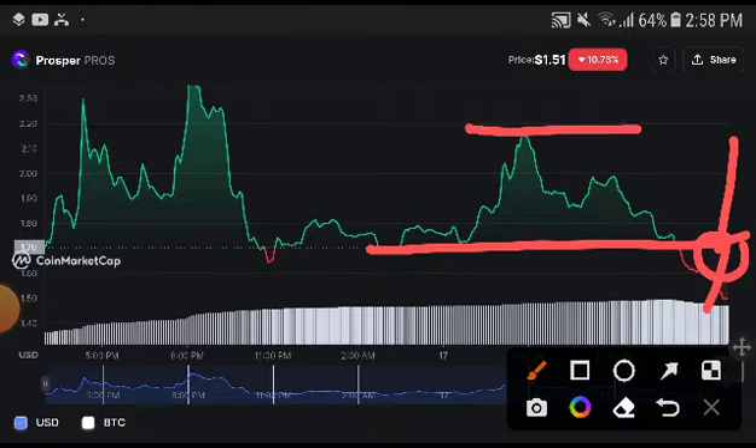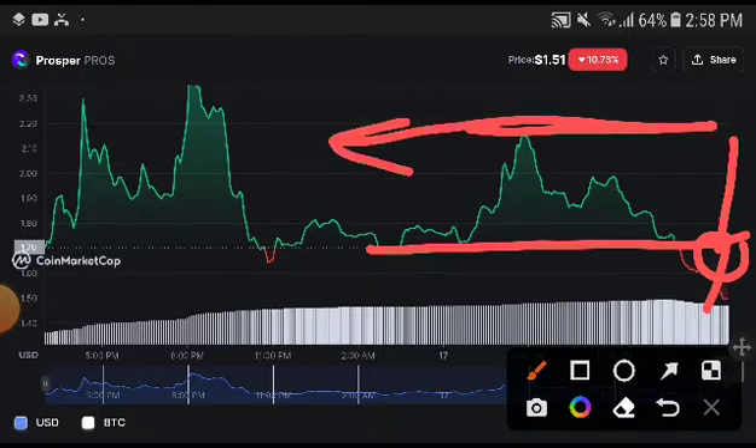Our price target, which you can see here, is $2.20. The current price is $1.51, so if they start increasing and hit this support line, they will reach $2.20 USD. Hope you enjoyed this video — please like and subscribe the channel for more videos.